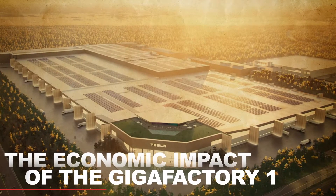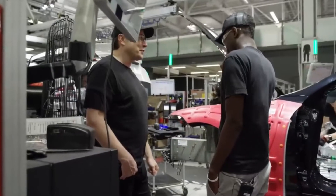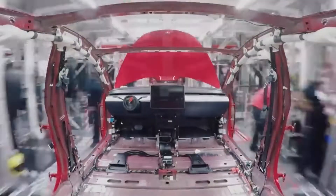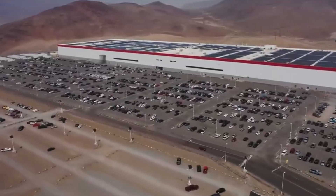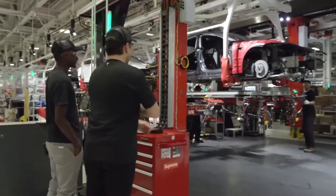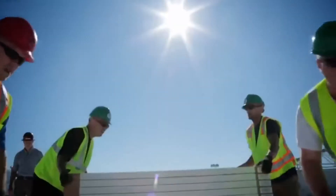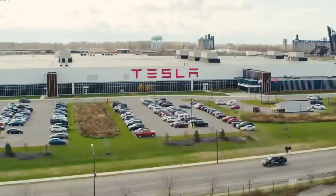The Economic Impact of the Gigafactory 1. The Gigafactory 1 is not only a milestone in sustainable manufacturing, but also a significant economic driver for the region. The factory has created thousands of jobs in Nevada, with an estimated economic impact of $100 billion over the next two decades. Additionally, the factory has led to the development of a new supply chain for electric vehicle batteries, creating opportunities for new businesses and industries.